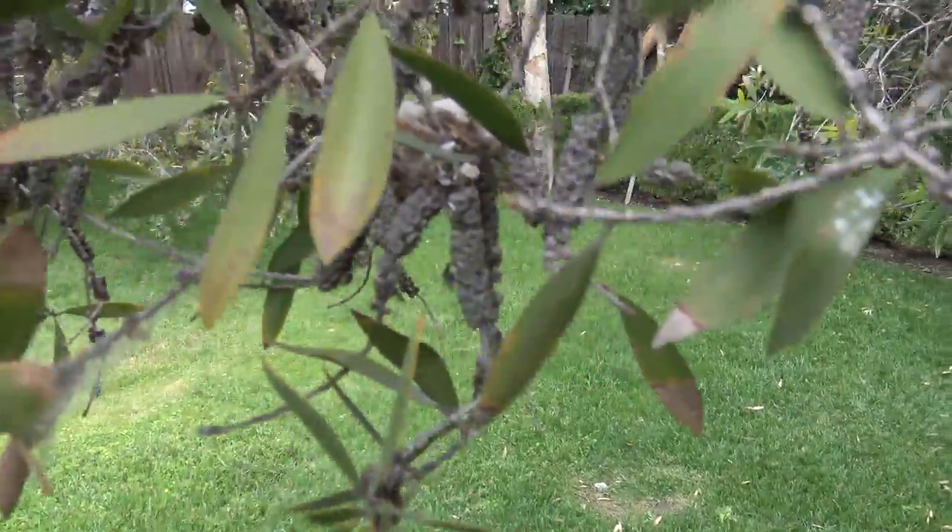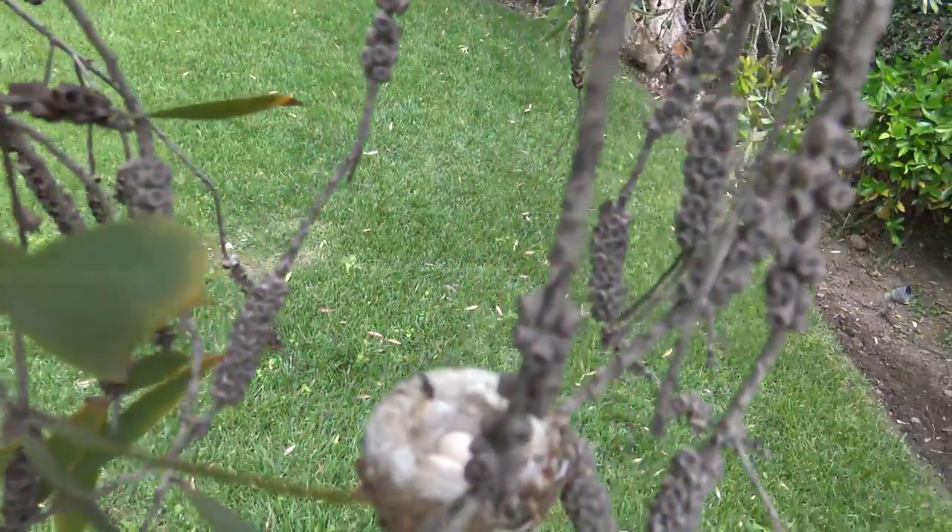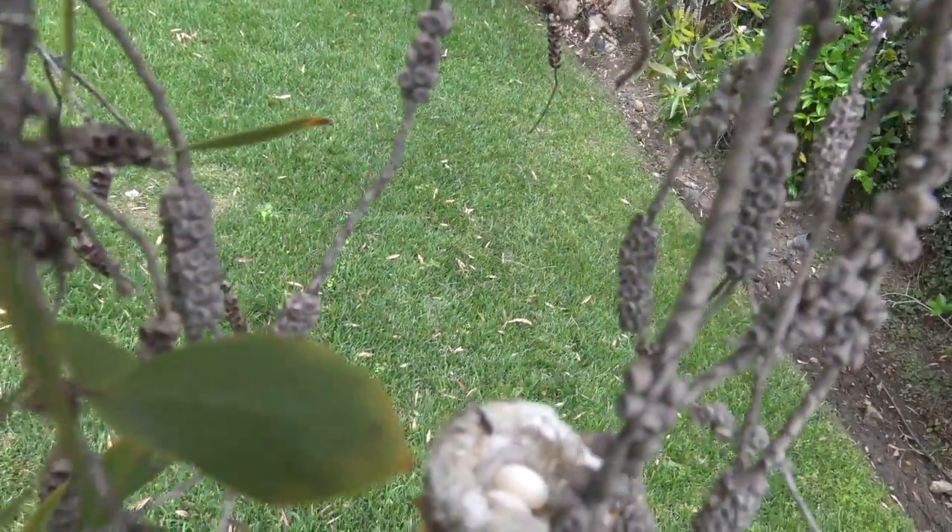We have got a hummingbird nest. Oh my god, it's so low to the ground. It's got two little anchors in it.